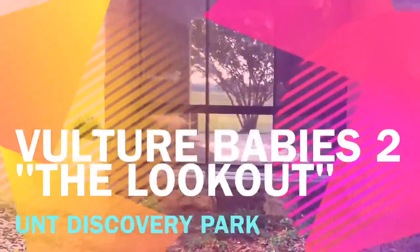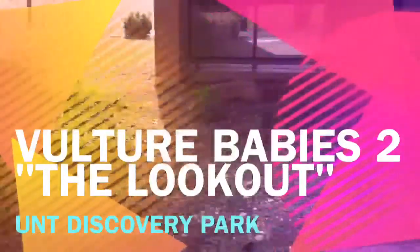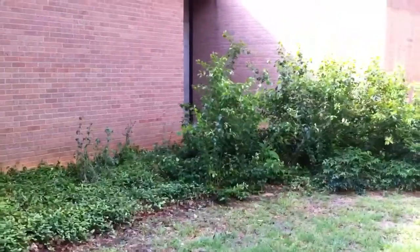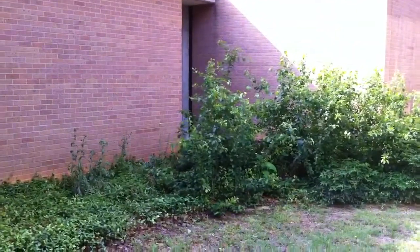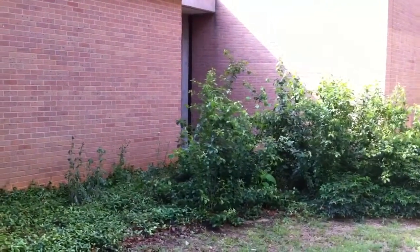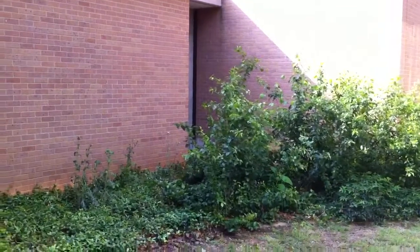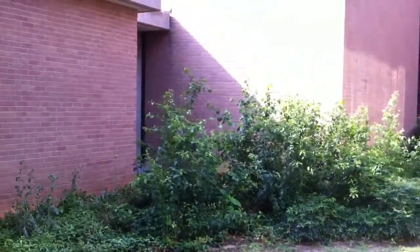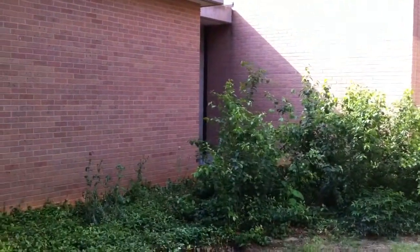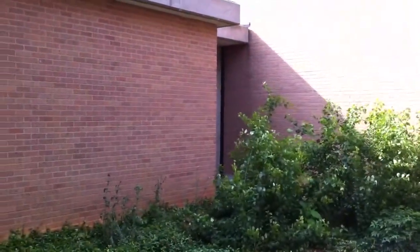I wanted to come around here, around the outside of this back entrance at Discovery Park and creep up into that little corner and try to get a good close-up video of the little baby vultures without having a filthy sheet of glass in between me and the vultures. But I was honestly terrified that their mother was lurking around somewhere and would swoop down and peck my eyes out or something.